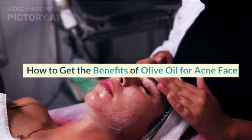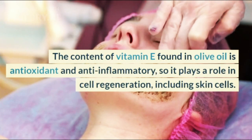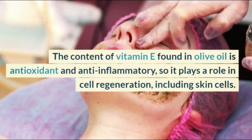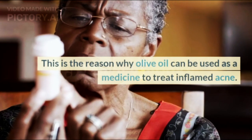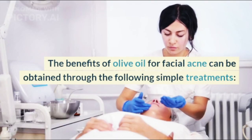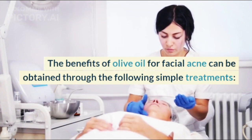How to get the benefits of olive oil for acne? The content of vitamin E found in olive oil is antioxidant and anti-inflammatory, so it plays a role in cell regeneration, including skin cells. This is the reason why olive oil can be used as a medicine to treat inflamed acne.